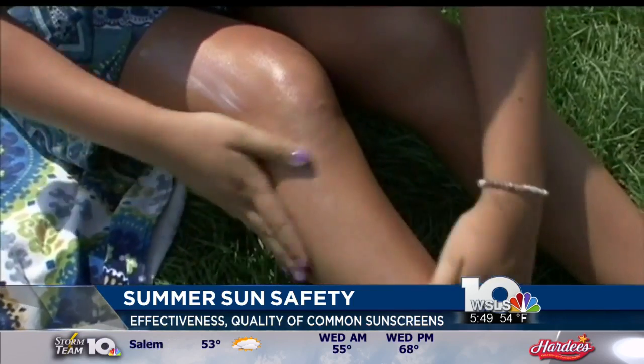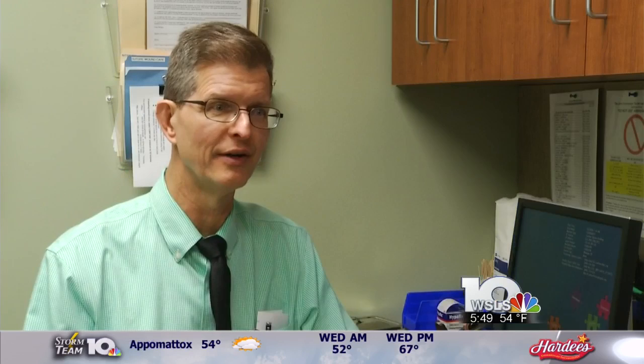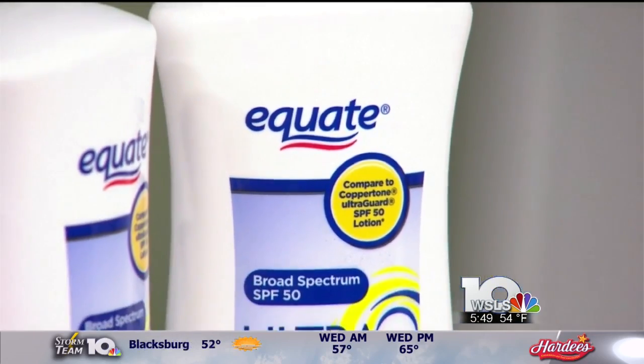Dr. Philip Wakefield, a dermatologist at Carilion Clinic, tells me that unless the sunscreen has an expiration date, we can expect it to be effective for three years. However, if you keep it in a real hot car, that's the biggest problem — where it gets overheated, it may degrade the chemicals in it.